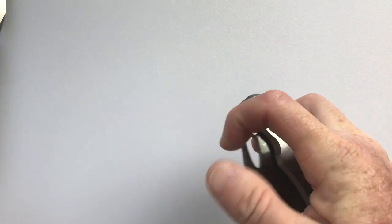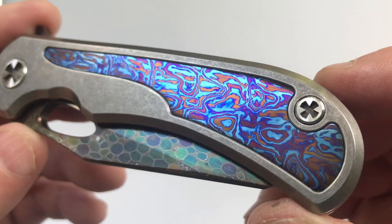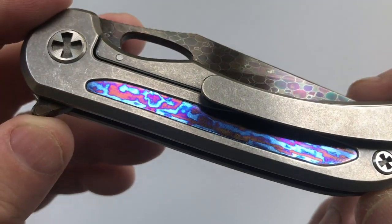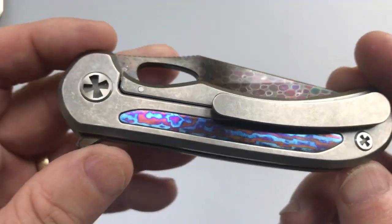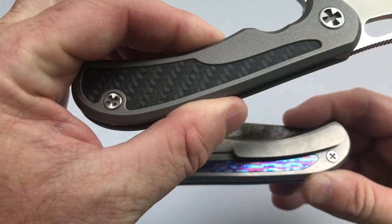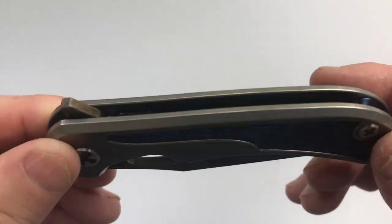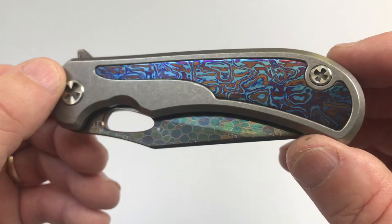The handle is made of titanium and it has timascus inlays. As I mentioned before, he now bilaterally inlays both sides because his customers noticed it didn't seem balanced — when one side has this beautiful carbon fiber and the other is just plain titanium it felt off. They thought it would be more balanced with inlays on both sides, so he started doing it. That's the way he does it now, at least for the past year, and I really like that change.